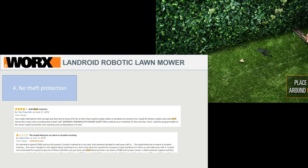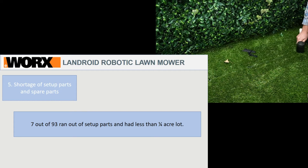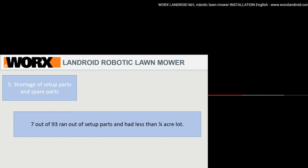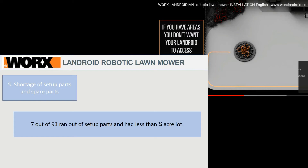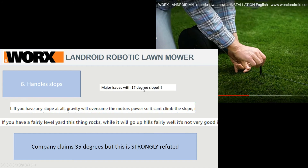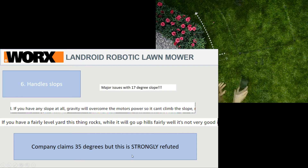Regarding shortage of setup and spare parts: seven out of 93 people complained they ran out of parts on a one-eighth or one-fourth acre lot and had to wait a couple of days to purchase more, which is extremely annoying when the setup task is already daunting. There were also complaints about how difficult and unintuitive it is to find spare batteries and spare blades. On slopes: there are major issues with a 17-degree slope, yet the company claims it can handle a 35-degree slope. Several comments strongly refute the company's 35-degree claim, and if you have major slopes in your yard, I would stay away from this.